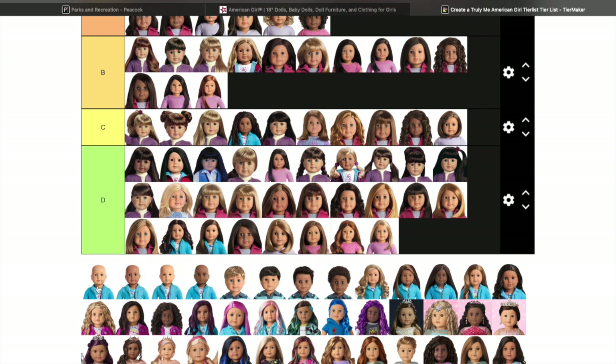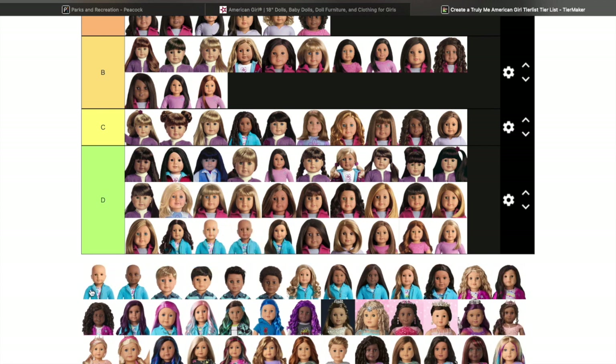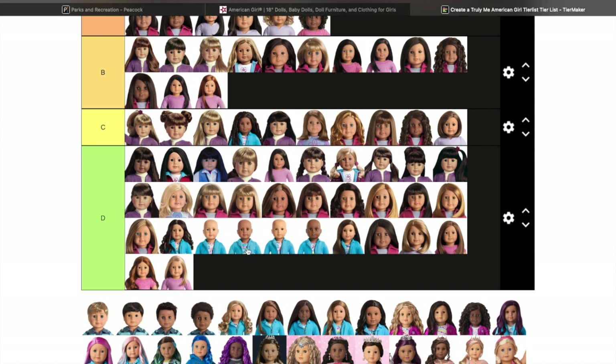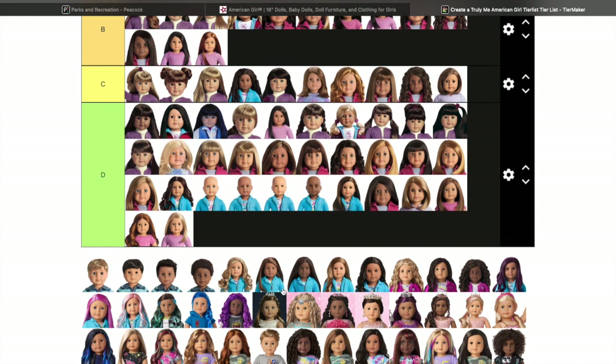Truly Me 70, 71, 72, and 73 — I really feel like these bald dolls could be great for customization, maybe adding wigs. I've never owned one of the bald dolls, so if you guys have one, please let me know. I'm putting them lower just because I'm an avid hair player — I love to play with hair and style, so that's why I have no interest in these.